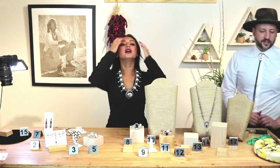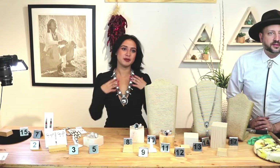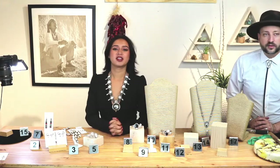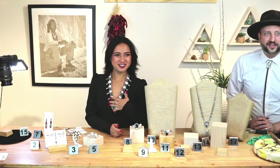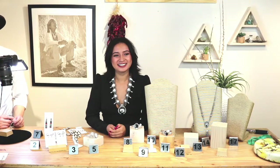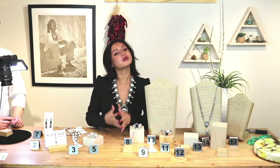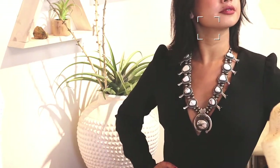Last piece of the night, number eighteen — white buffalo squash blossom necklace. This is a very empowering piece. I've never been exposed to so many squash blossoms until now — this might be my personal favorite. White buffalo squash blossom retail price is $2,300, on sale for $1,840. Layaway is available — 25% down and 25% a month until paid off.